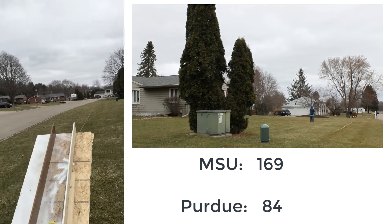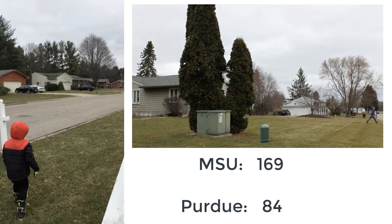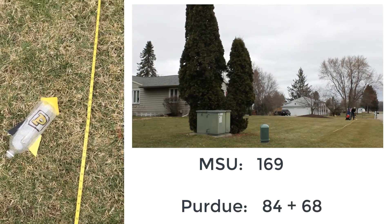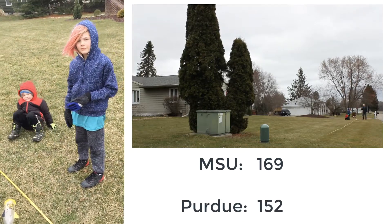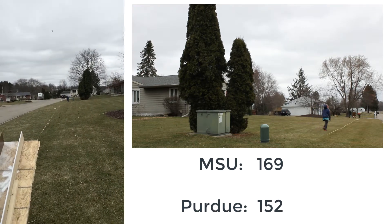Here's Purdue back for their second half. In three, two, one — Purdue launches sideways. Purdue comes in at 68 feet. That means MSU has an insurmountable lead, but we have to launch them as per tournament rules. In three, two, one—